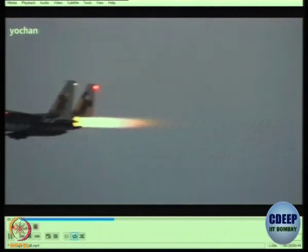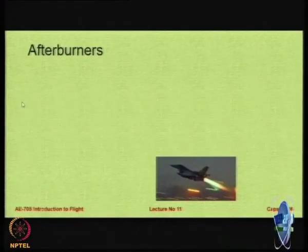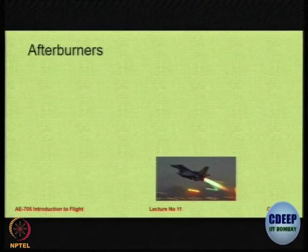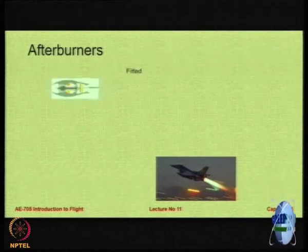Just after takeoff they have actually stopped the afterburner because it is extremely fuel inefficient. It also reduces the life of the engine if you use it beyond a particular amount of time. In most aircraft you have a 2-minute or 5-minute limit to maximum afterburner. After takeoff it has to be used sparingly and shut down.